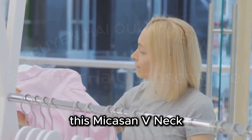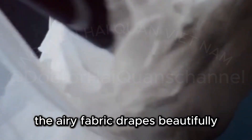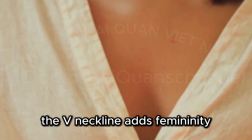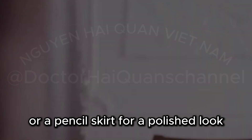This Micason V-Neck Puff Sleeve Top is a blend of comfort, style, and versatility. The airy fabric drapes beautifully, creating a flattering silhouette. The V-neckline adds femininity while the puff sleeves bring whimsy. Pair this top with tailored trousers or a pencil skirt for a polished look.